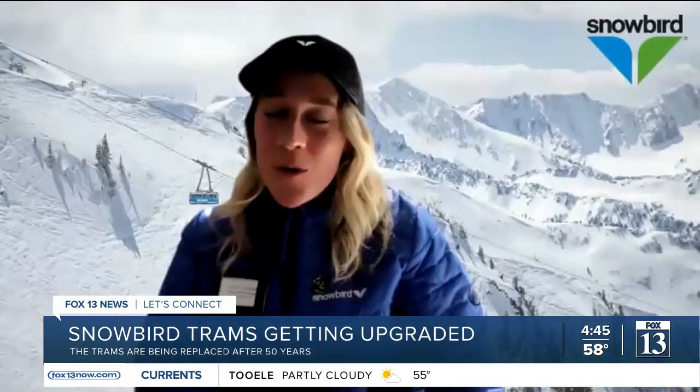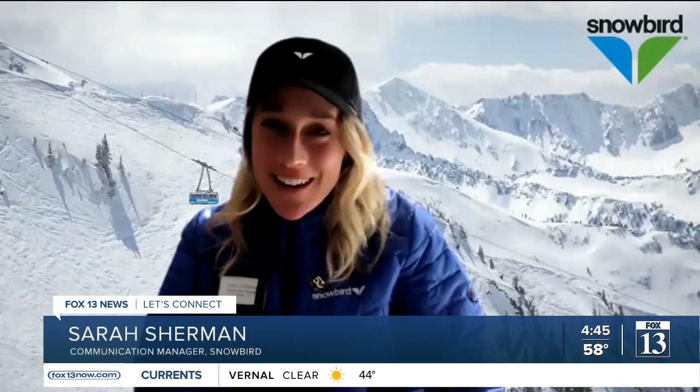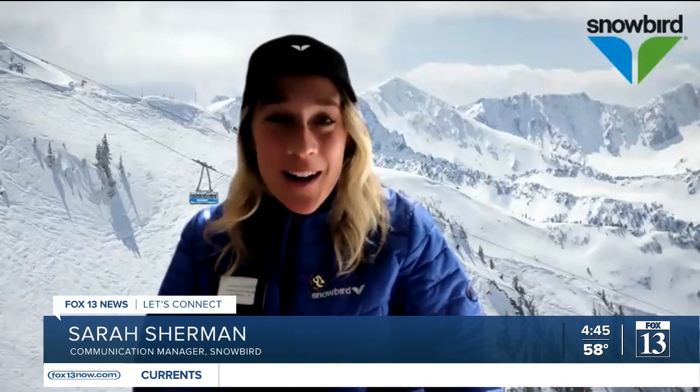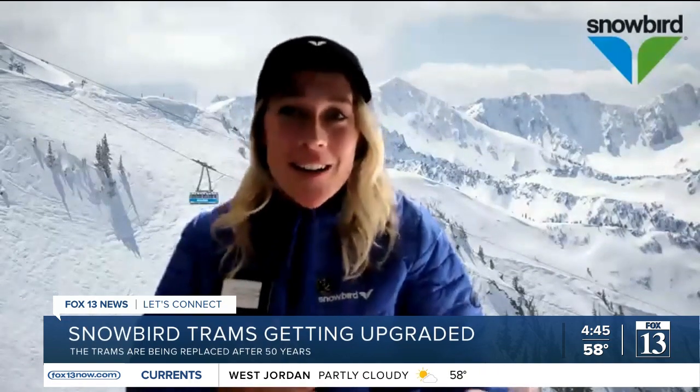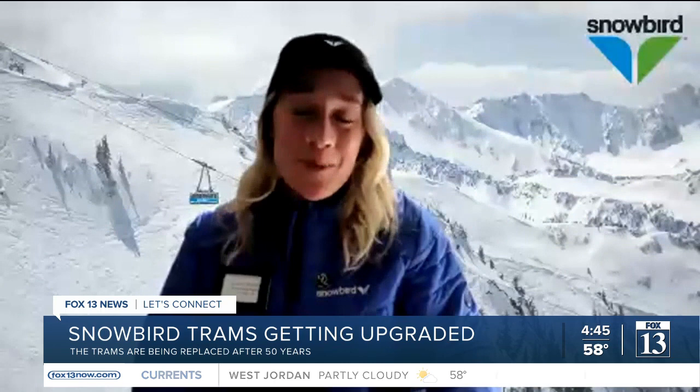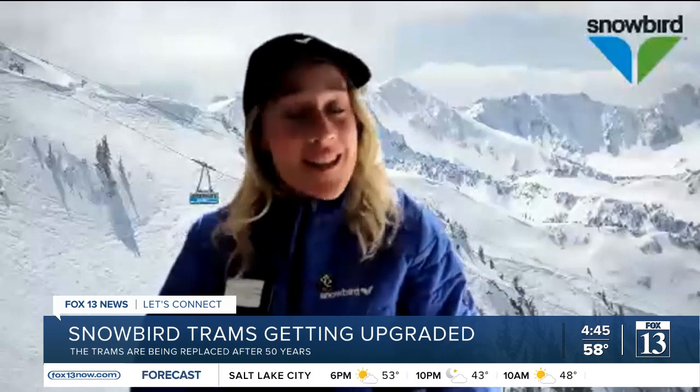It is the only one of its kind in the United States. It'll be right here at Snowbird for people to ride up the tram on. Check out the 360 views of Mount Superior, Snowbird, and Salt Lake — it's going to be pretty spectacular and the first of its kind in the U.S.